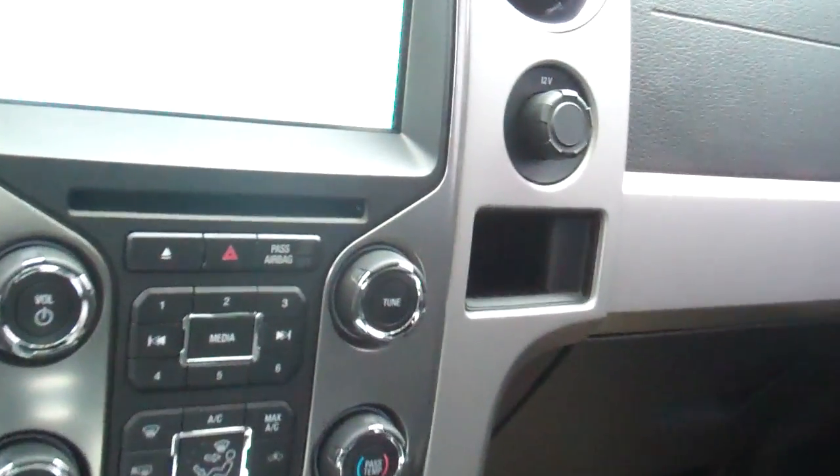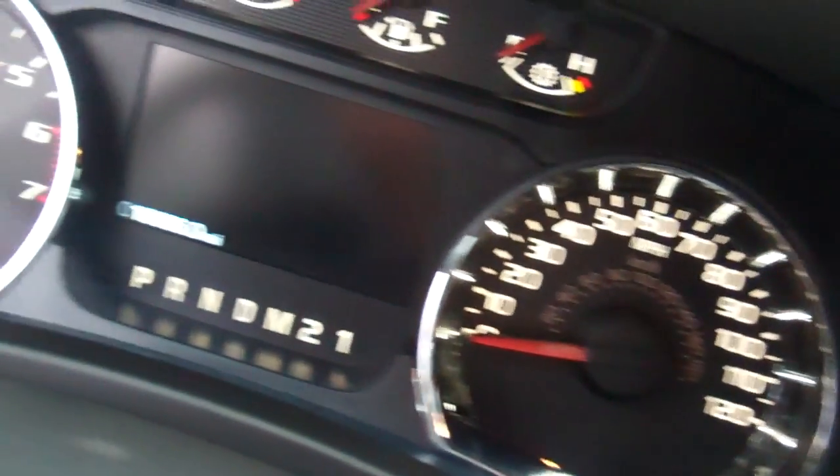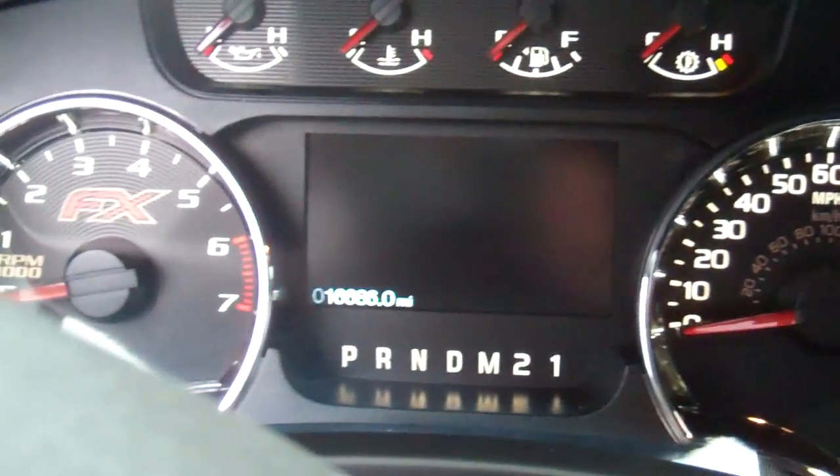Again Teresa, this is Bill Gunther. My cell number is 810-288-7654. Only 16,000 miles on this truck. Give me a call or a text and let me know what time is good for you.